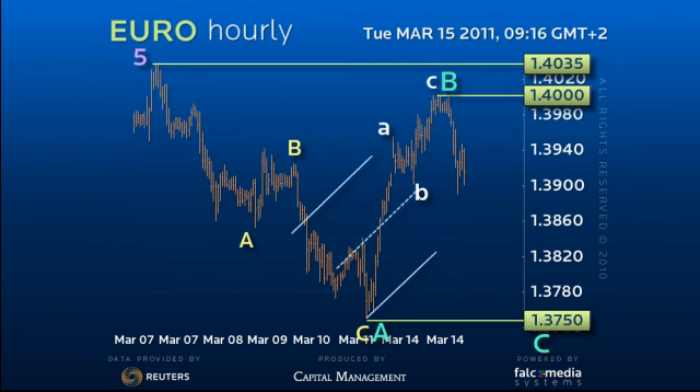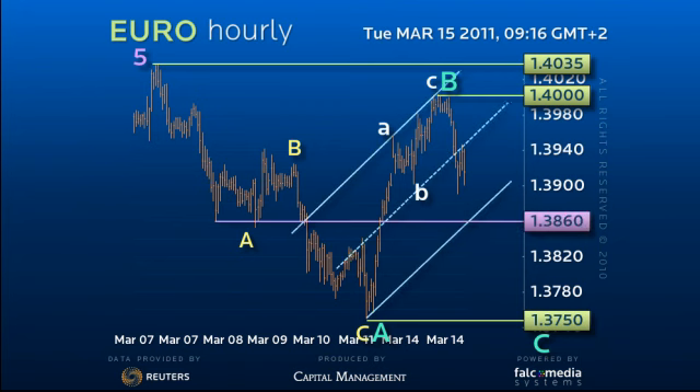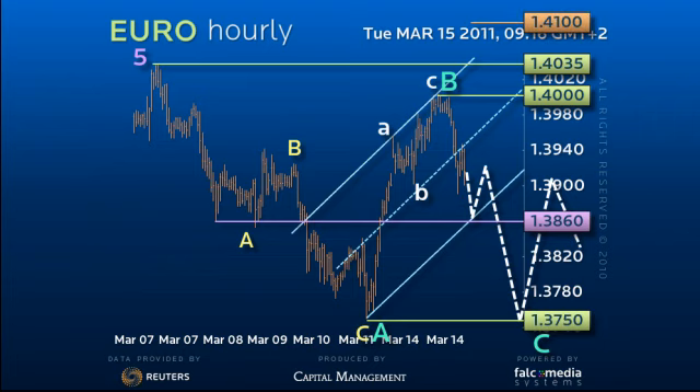Although up-channel and pivotal support in the 138.60 area may prove tough short term, it should yield later for 137.50. A recovery now above 140 opens a window to break higher through 140.35 to the 141 area. Good luck and trade well.